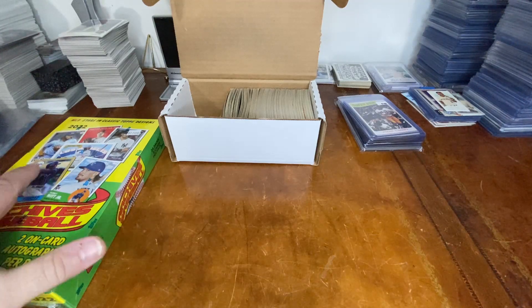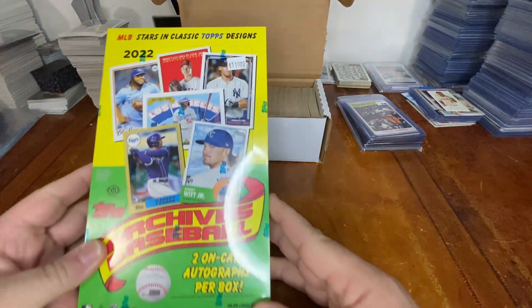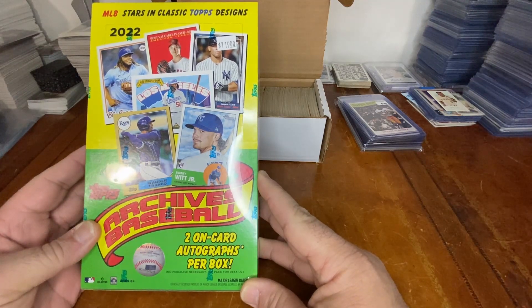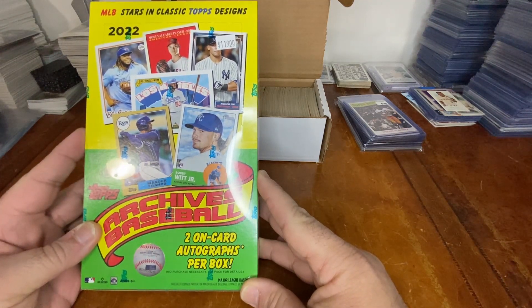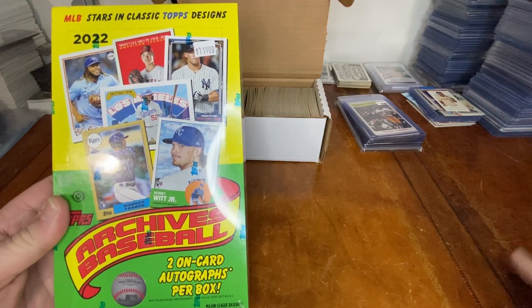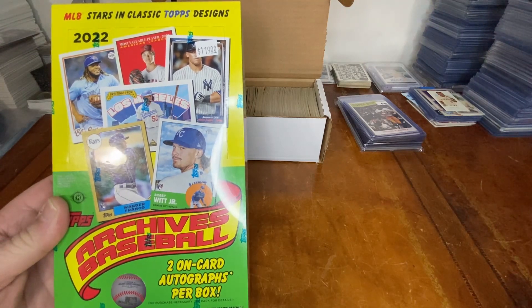That gave us a little opportunity to do some shopping in a card shop I've never been to before. While going up and down the aisles, I saw this Archives baseball box at a great price — can't get this on eBay for this price. I love Archives baseball; I enjoy breaking it, and if you stick around for one of my next videos you'll see me break this.